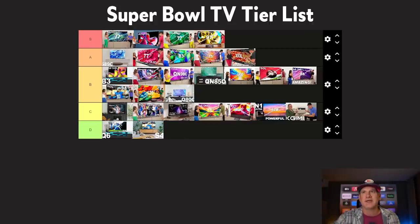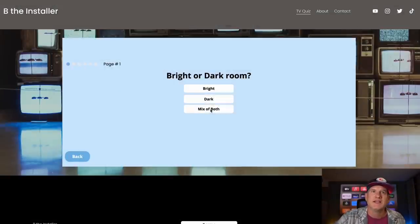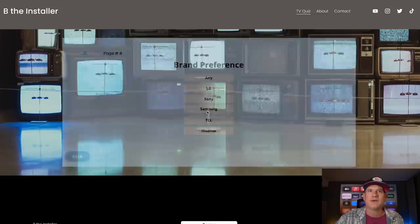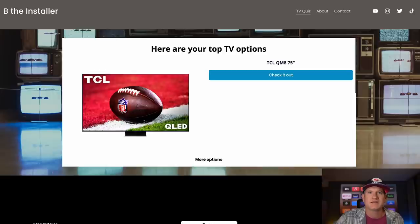There's the list. If you need any more help, go to our website betheinstaller.com and take the TV quiz — it gives you questions to run through to figure out what would be best for you: size, brand preference, all that. At the end it'll spit out the best TVs for you. Definitely check that out. Appreciate you guys checking the video out — smash the like button, comment below, I'll try to answer all the questions I can. Go Packers in the Super Bowl — just kidding, they're not even in it. But it should be fun. We'll see you guys in the next video.